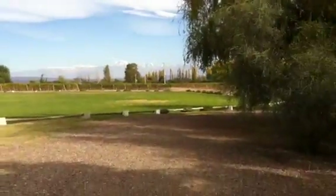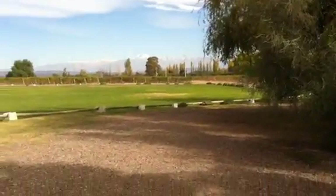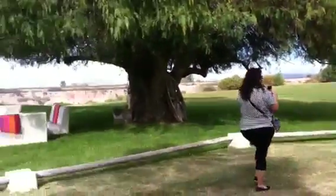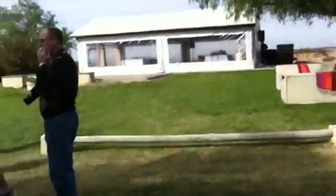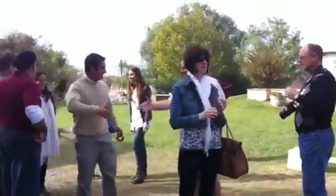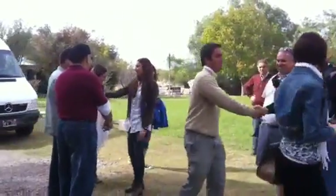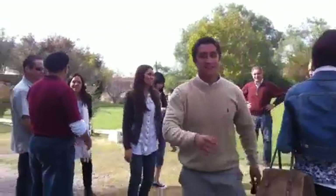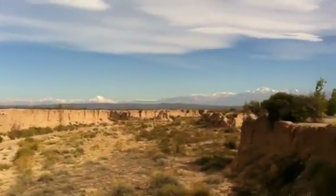We're at the tasting room where we're going to try some wine and have lunch. Juan Pablo's back with us from yesterday. In the background you can see they're getting ready for lunch.